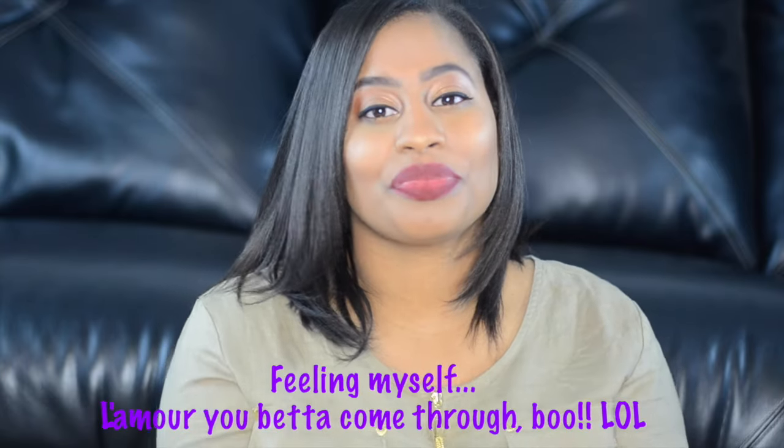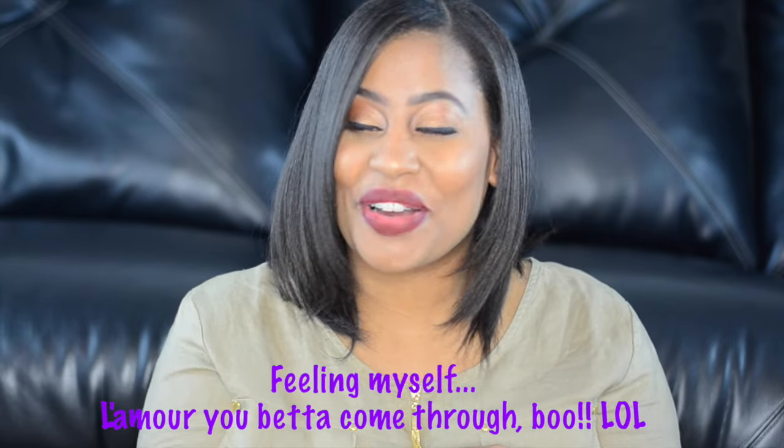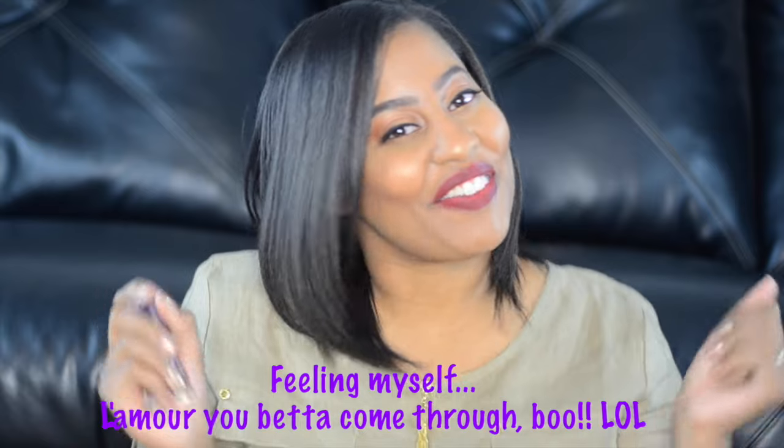Thank you guys so much for watching this video — I'm still wearing L'amour and I'll be wearing this today, feeling fresh. If you like it, please give it a thumbs up. I have more exciting makeup videos for you — I have a Color Pop video coming up soon, so be on the lookout. If you are interested in any of these, I'll leave links below so you can go directly to them and purchase them. I'll see you on my next video — deuces!